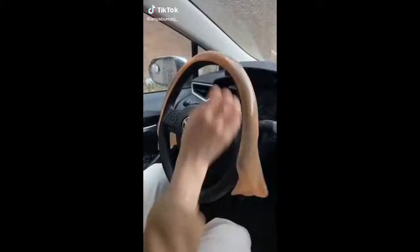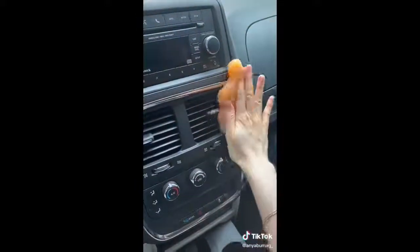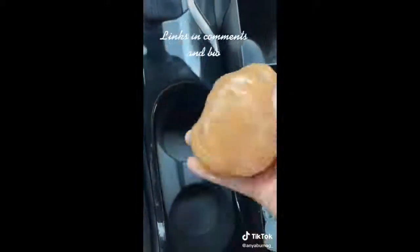Amazon Car Favorites Part Two. If you like putting items on your dashboard, this non-slip pad is for you. You can also place it vertically as a convenient phone holder. This cleaning putty is perfect for getting into all of your car's nooks and crannies, and it smells really good as well.